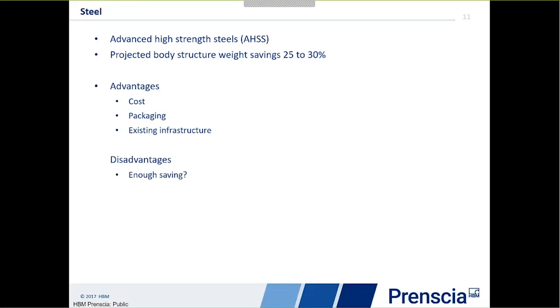The big advantage of high strength steel is it's a familiar, low-cost material using current manufacturing techniques and the same aftermarket repair facilities. So cost is good, packaging is good, and the existing infrastructure still works. The disadvantage is whether 25–30% saving is enough. There are also issues with joining strength — using very high strength steel with smaller gauges means these panels still need to be joined. We still need to consider the welding and the fatigue performance of welded joints. Care must be taken to keep the durability of welded joints within the right range for these new steels.